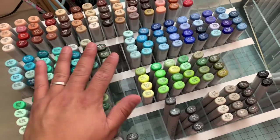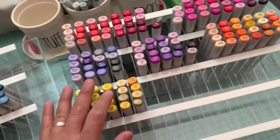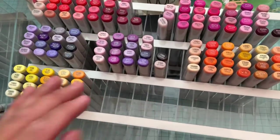Hey everyone, it's Amador, and I wanted to let you guys know that Terry — my Copic marker dealer, that's what I call her — is actually having a sale on her Copic sketch markers.